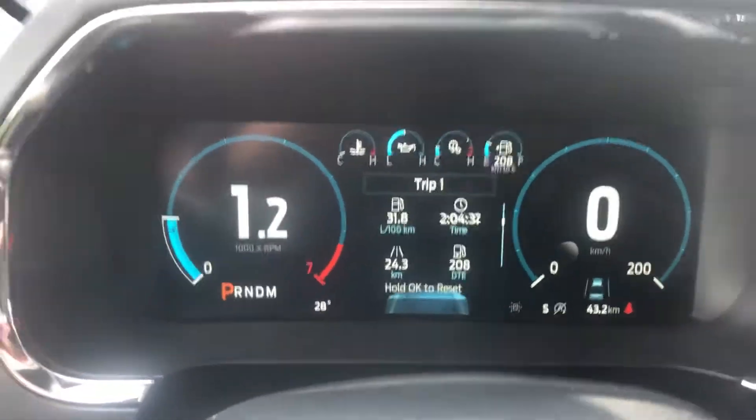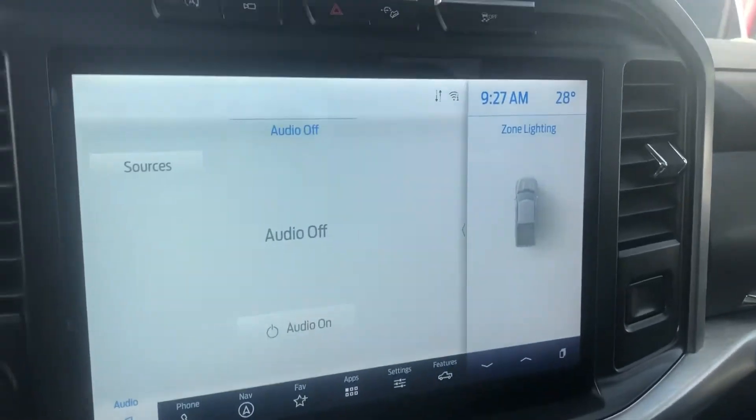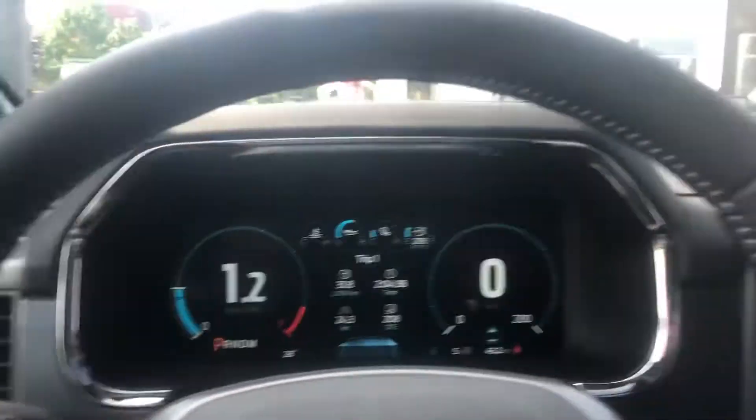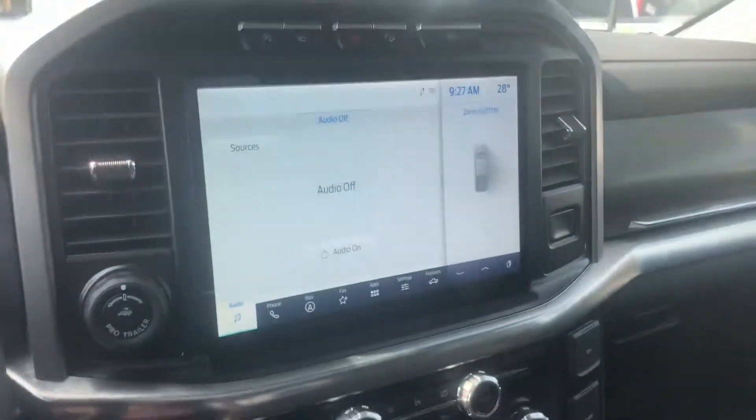There's the dash, there's the screen. Of course it has nav as well, Bluetooth — full load here. Folding mirrors as well. And it's here at James Braden Ford.